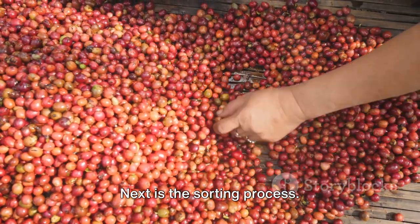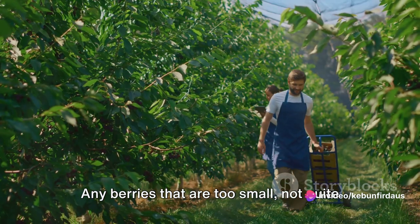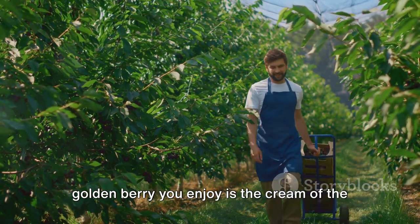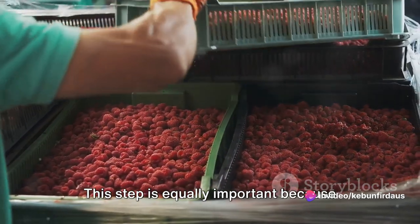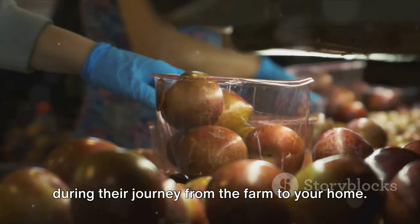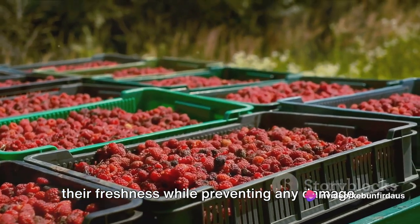Next is the sorting process. This is where we ensure that only the best berries make the cut. They are sorted by size, color, and quality. Any berries that are too small, not quite the right shade of golden, or have any blemishes are set aside. The sorting stage ensures that every golden berry you enjoy is the cream of the crop. Finally, we arrive at packaging. This step is equally important because it's not just about making the berries look nice. Proper packaging protects the berries during their journey from the farm to your home. Each golden berry is delicately placed in protective packaging, designed to maintain their freshness while preventing any damage.